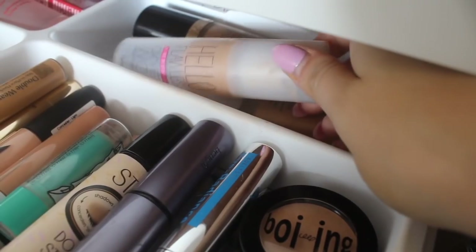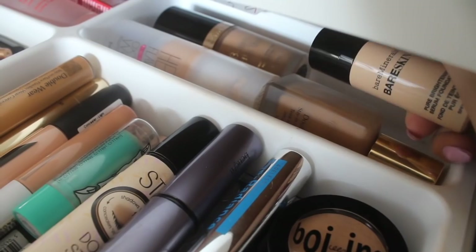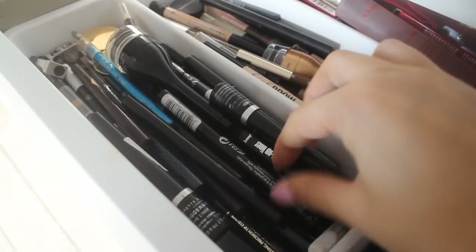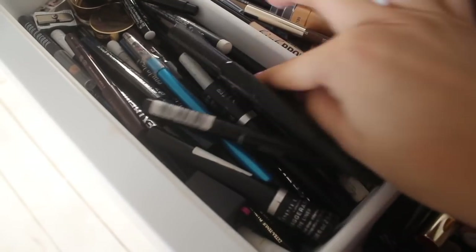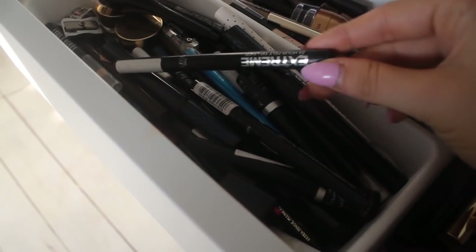Behind that we have my everyday foundations. The one I'm using at the moment is the Hello Flawless from Benefit. Then I've got Estee Lauder, Bare Minerals Bare Skin, and a Too Faced Born This Way foundation. Finally on this side we have eyeliner — all sorts of liquid and pencil in here. My favourite is the Rimmel Exaggerate liquid eyeliner. There's a really nice blue one from MUA, a couple of sharpeners, Tarte Clay eyeliners, Benefit They're Real, the Topshop one — their liquid eyeliner is really nice and fine — and then a couple of felt-tip ones, the Extreme from Collection.